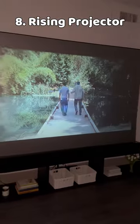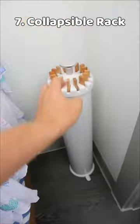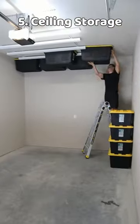A rising projector screen that can be placed at the foot of the bed or on a media unit. A collapsible tripod drying rack that holds 20 pounds of clothes and takes up little space.